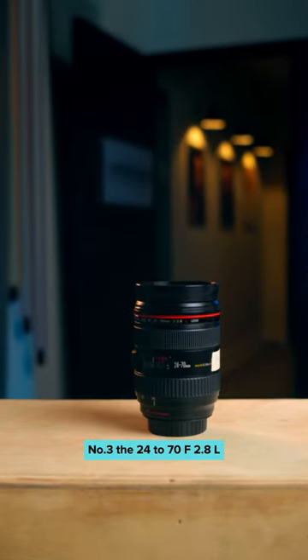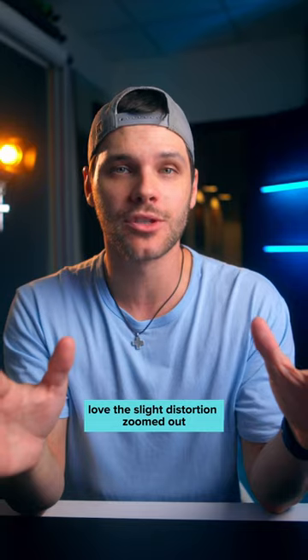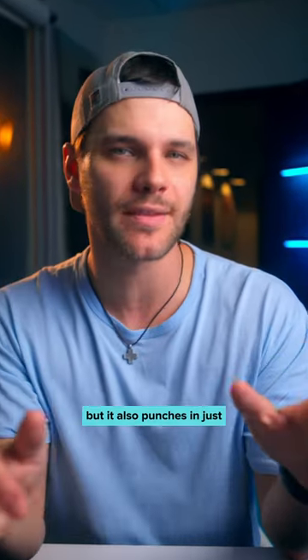Number three, the 24-70mm f2.8 L. This is my editorial lens. I love the slight distortion zoomed out, but it also punches in just enough to have some great range.